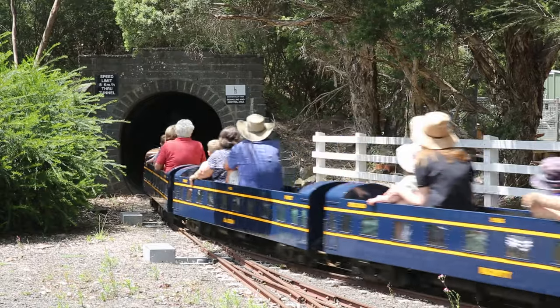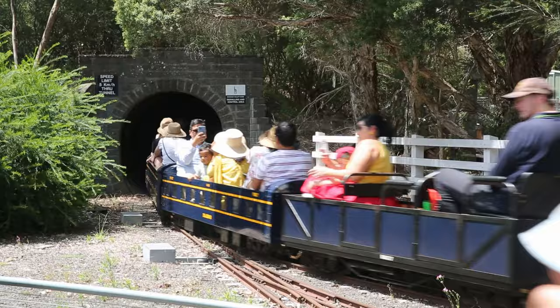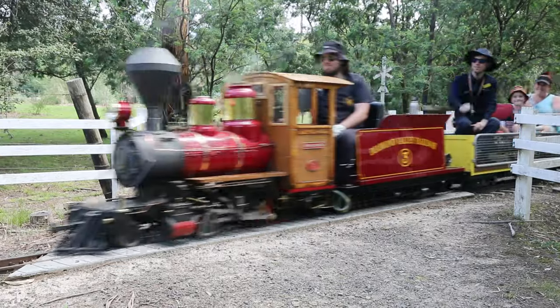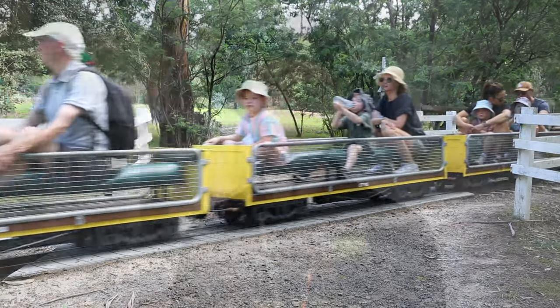The railway carries about 155,000 people per year, and that was our number just before COVID. On a busy day we can run up to 12 trains, each carrying 30 people at a time, and they do about three and a half trips each per hour. The mainline run is 1.95 kilometres, and we have additional sidings and alternative routes as well, bringing us up to a total of just under five kilometres.